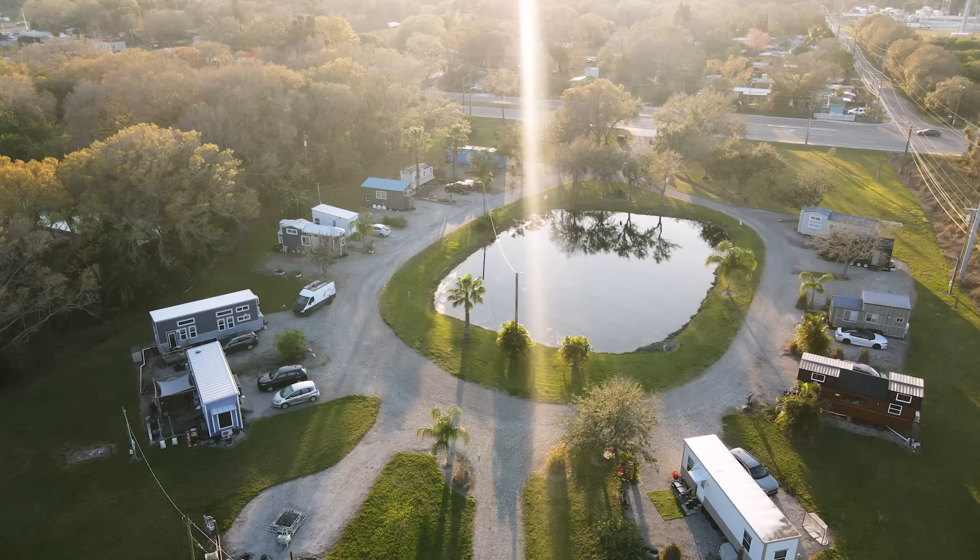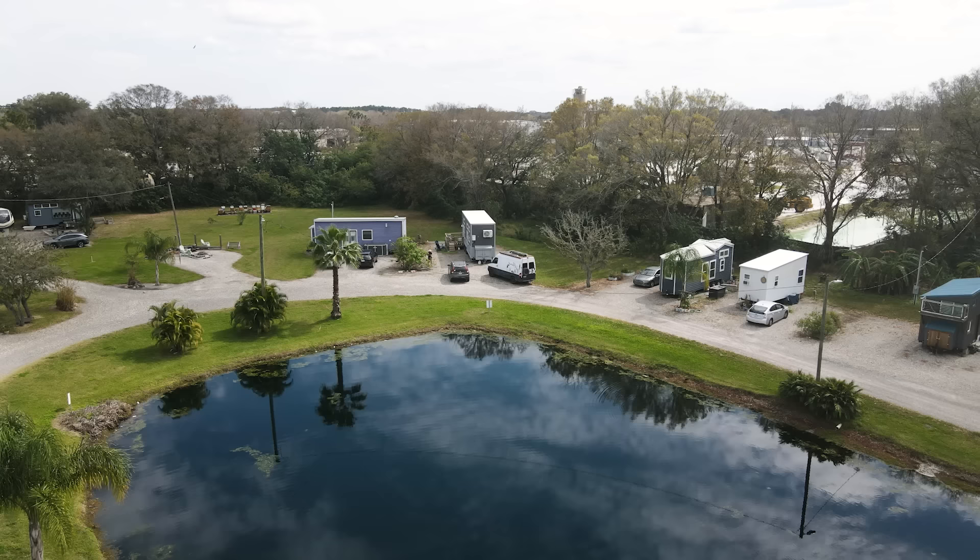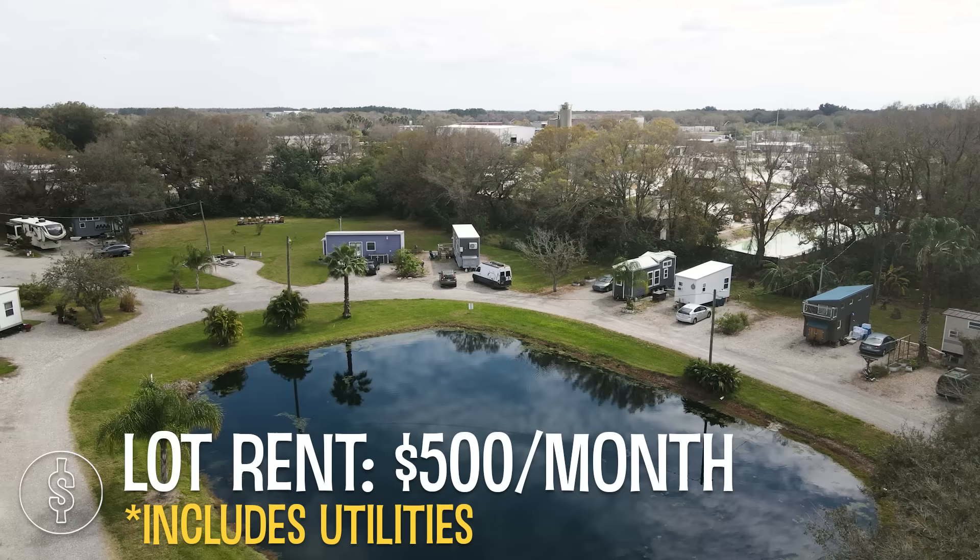We're here in Circle Pond in Ruskin, Florida. There are 12 tiny houses here on the property. The rent here is $500 a month. It covers electricity, water, sewer, and garbage. It's a very affordable lifestyle.